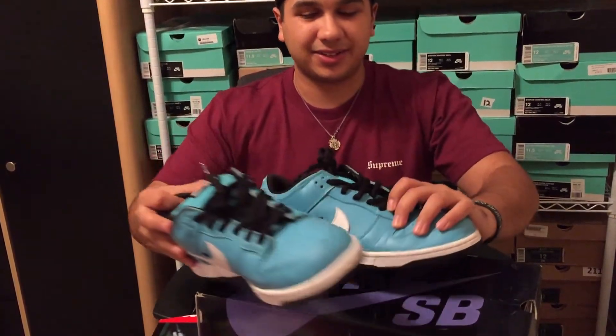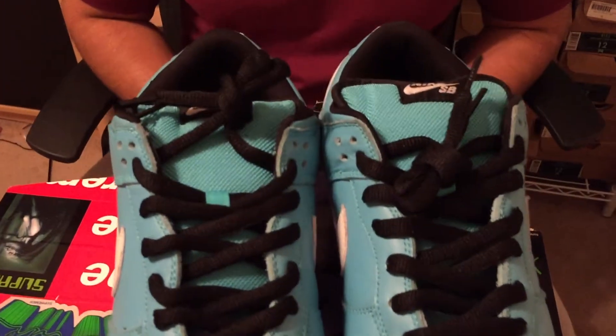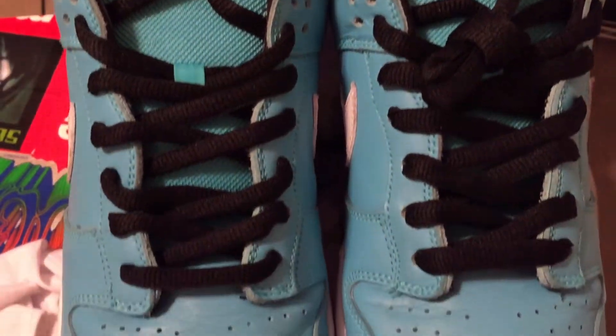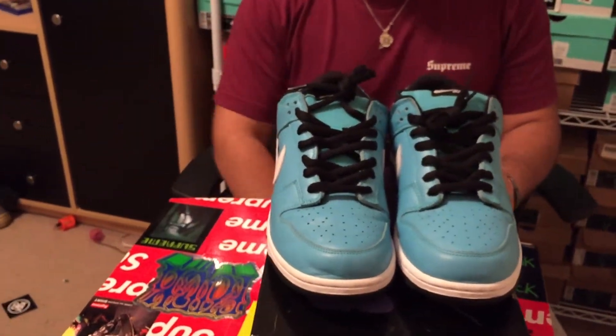I guess it's just something for collectors. I honestly think this is a really good trade for me — two really nice pairs of shoes for my Inuits, which I did really love. They were so nice in quality. But I think I broke even on this one.